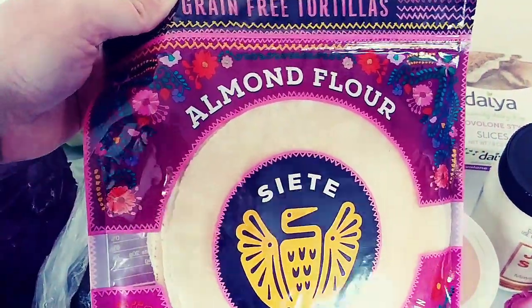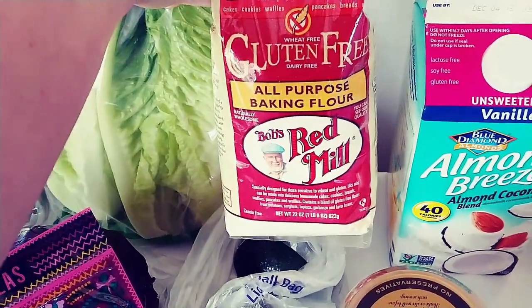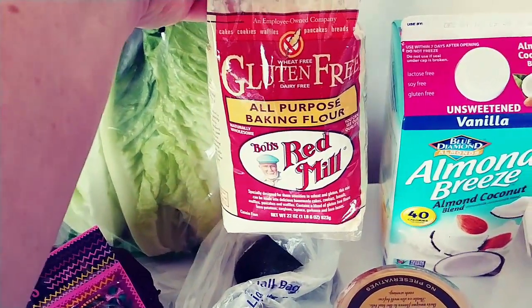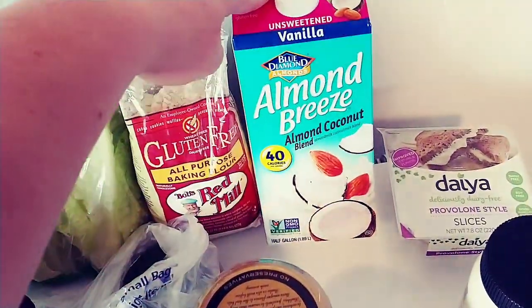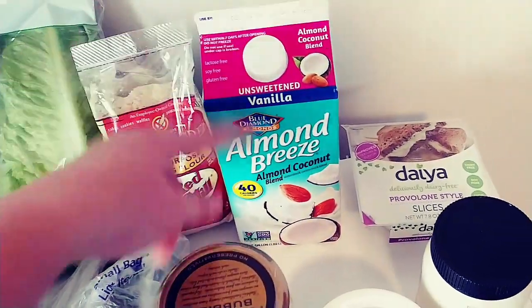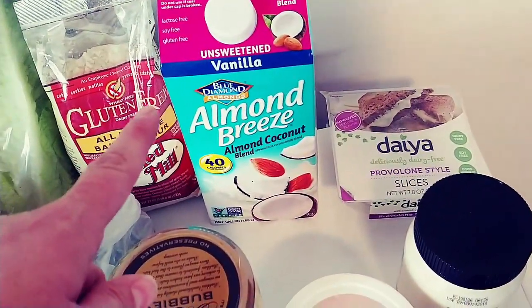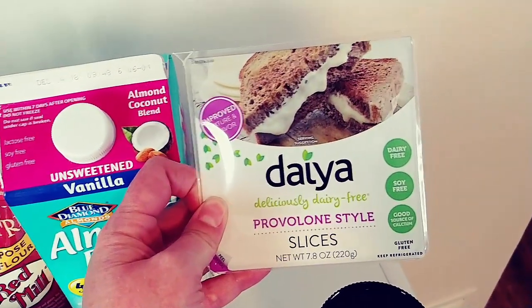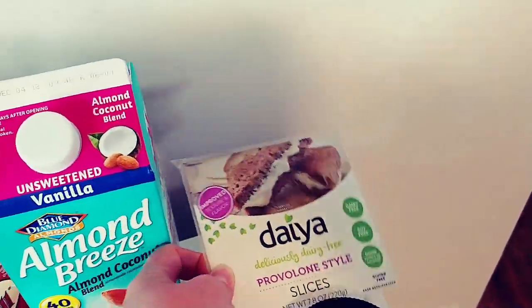Almond flour tortillas from Siete Foods — these things are amazing. I used to make my own tortillas all the time but who has time for that? I got some gluten-free all-purpose baking flour. I'm not going to really use this for baking because I don't do a ton of baking anyway, but I'm going to use it like you would use wheat flour for a really light breading on fish or something — just something to keep on hand. Unsweetened vanilla almond breeze, the almond-coconut blend, because that's what I like. And this is probably one of the only quote-unquote fake foods that I buy — the Daiya cheese slices, because this girl can't do dairy and sometimes you just really want some cheese.